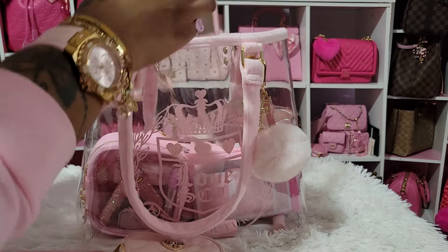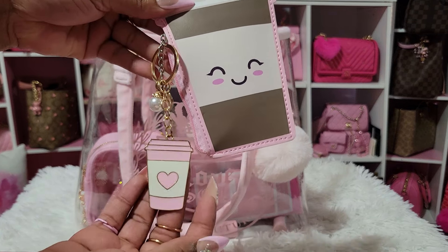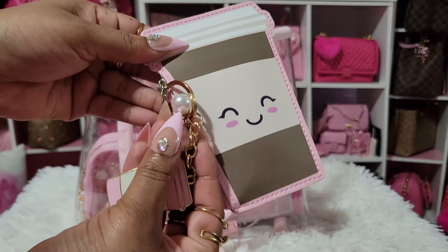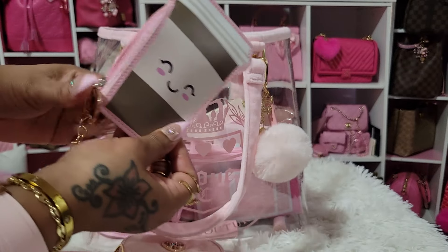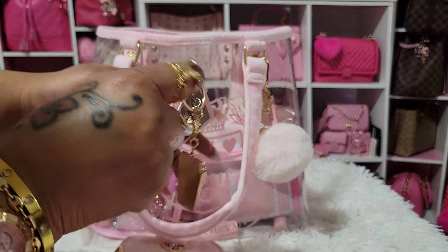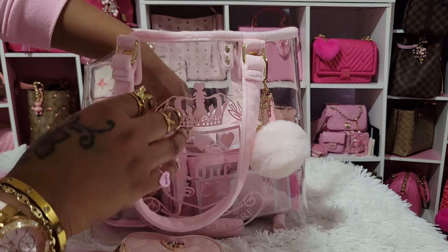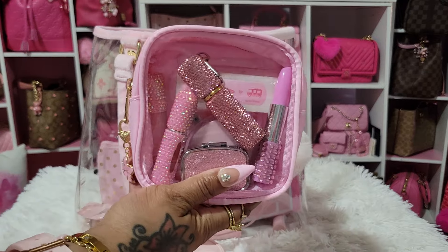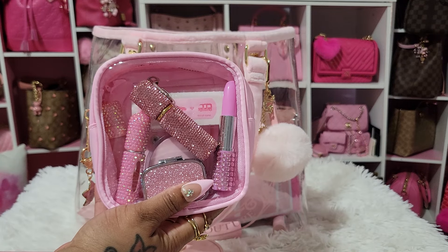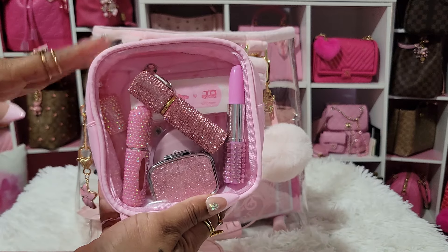I haven't used this in a while — this is the little pouch that came from Five Below. And then I got this from Shein a long time ago — it's no longer available. I did have a couple of people ask. It has a pearl on it and a heart. In here I have some hand sanitizers that came from the Dollar Tree, and then I have medicine in there.